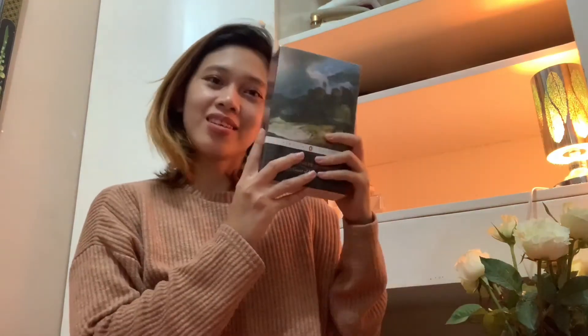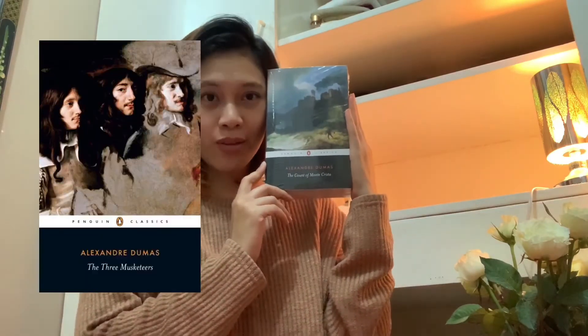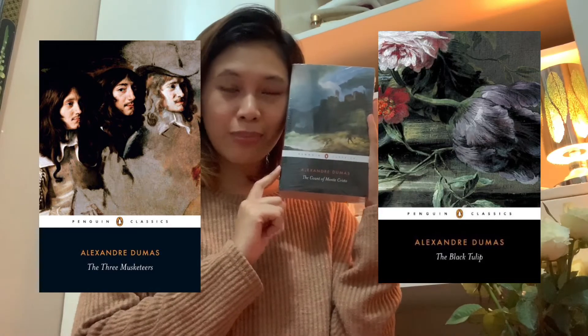I also got The Count of Monte Cristo by Alexandre Dumas. This is an adventure novel — an epic tale of suffering and retribution, and was actually inspired by a real-life case of wrongful imprisonment. This is one of Dumas' popular books, along with The Three Musketeers and The Black Tulip. It was completed in 1844, and was said to have been the most popular book in Europe at its first appearance and for some time subsequently.